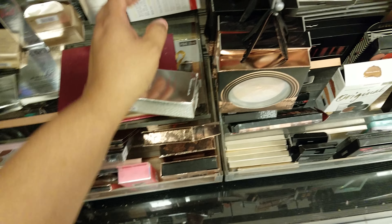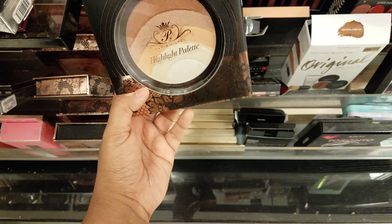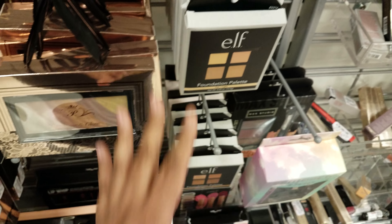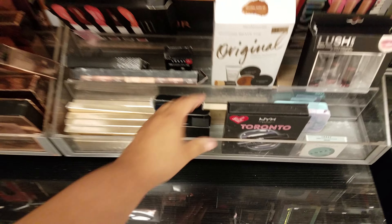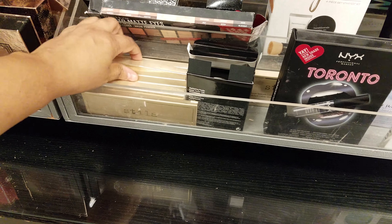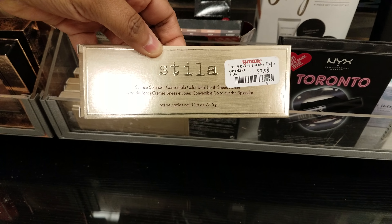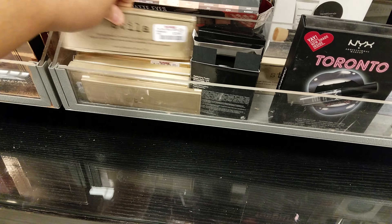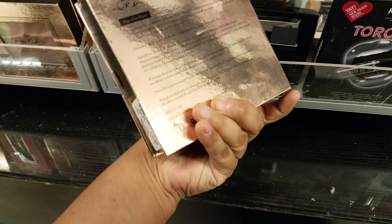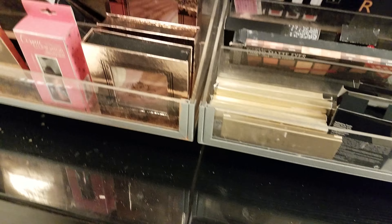Again, more Paris Hilton — highlight palette, $4. I'm seeing a lot of Paris Hilton here. We also have ELF. Nothing new going on at my TJ Maxx. This one is cheek and lip stain at $8. More Paris Hilton highlighting stuff — $4, not bad if you want to play around.